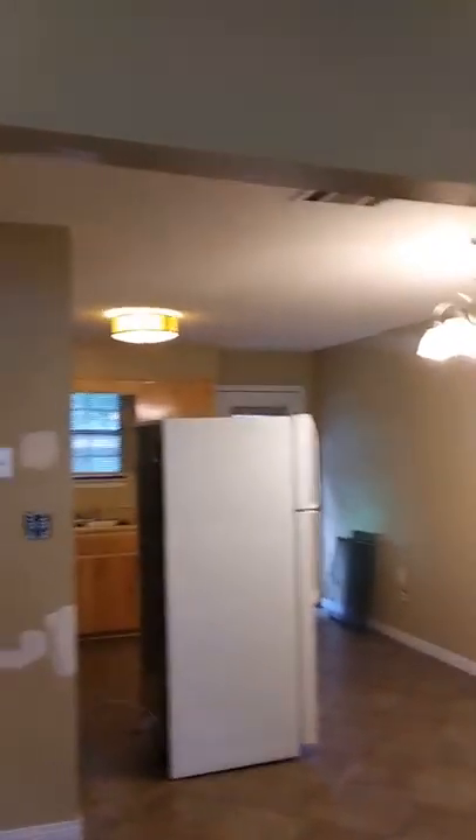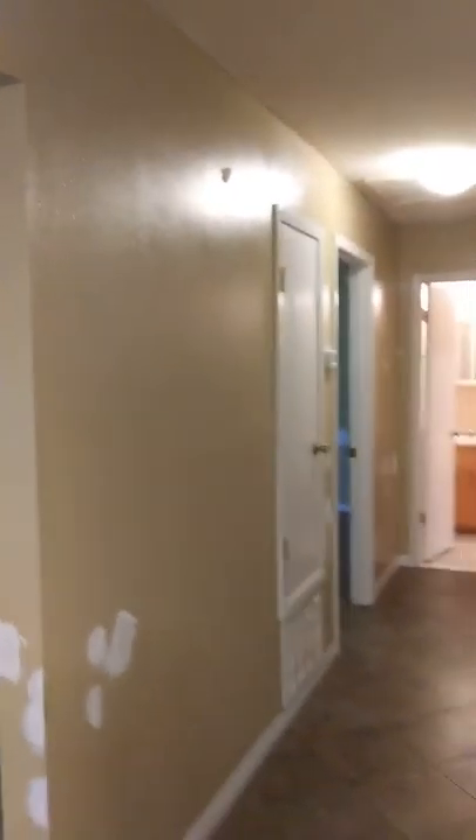I'll get the primer coat on here today, sand everything down today, do a bunch of little other stuff, and get a big jump on it. I appreciate y'all watching. Take care. God bless.